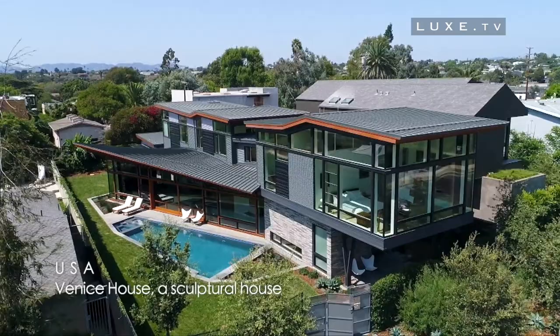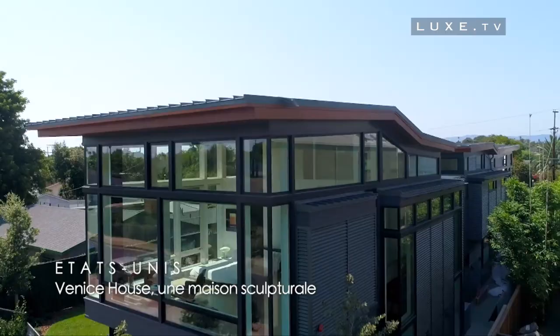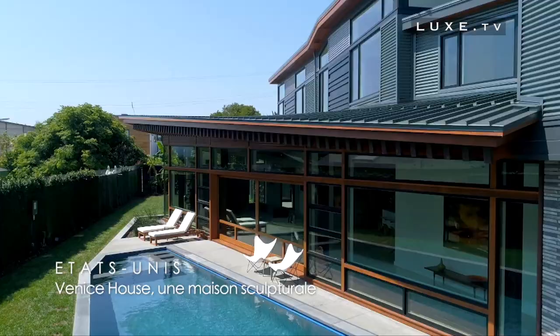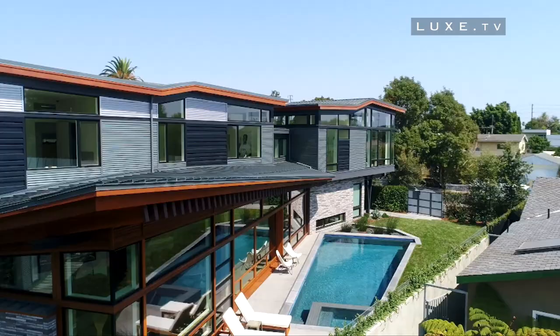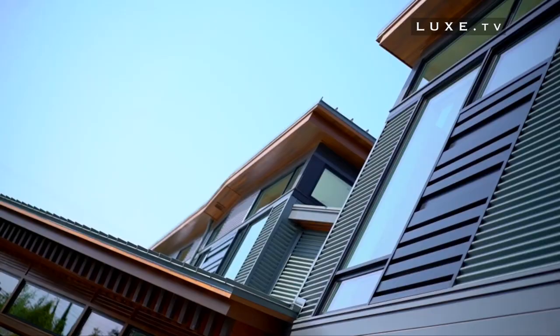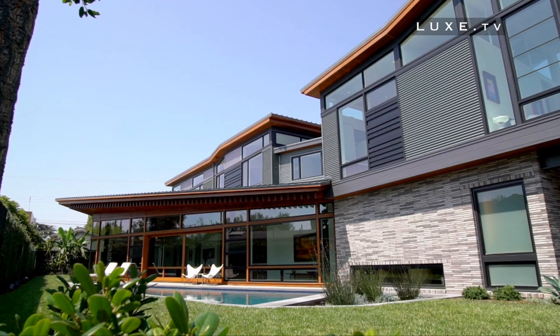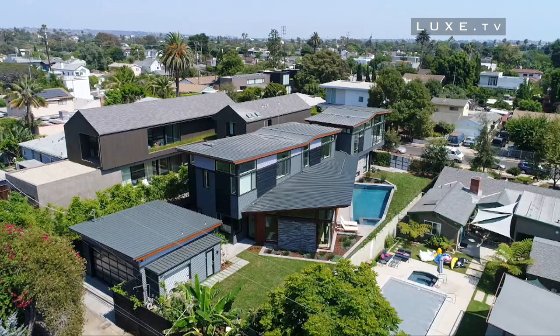Venice House is a sculptural house located in the Venice district of Los Angeles. Recognizable by its series of flat folded roofs and its assembly of exterior surfaces in textured metal and wood, it is the work of the Fine Architect studio. Imagined as a garden sanctuary far from the tumult of the American city, the Venice House is revealed in simplicity, geometry, and contrasts.